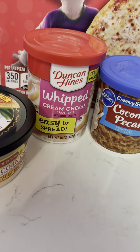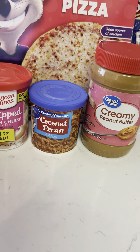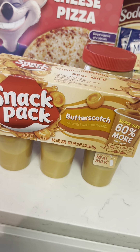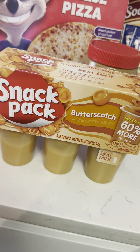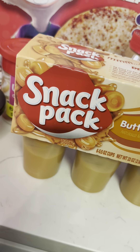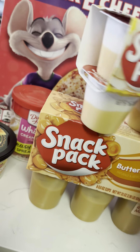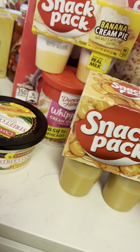I got a pack of butterscotch pudding. David and I both bonded over the fact that we love butterscotch, and butterscotch pudding is delicious. They also had this banana cream pudding, which I'm excited for. I love banana pudding.